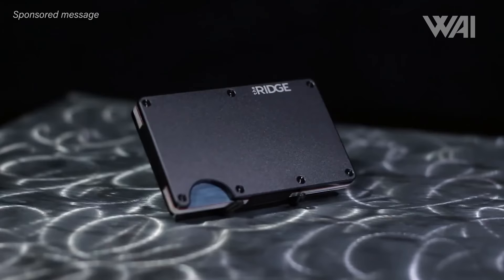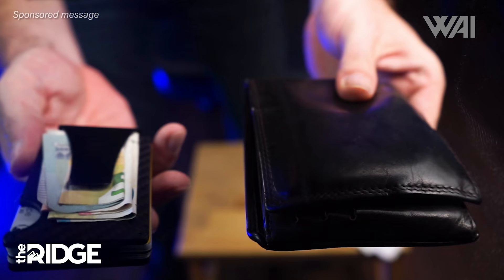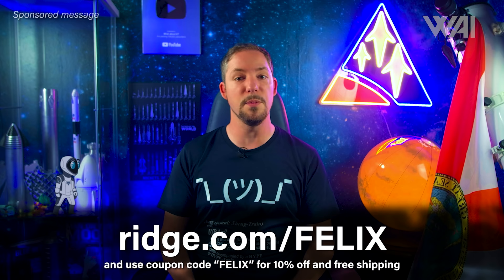Today's episode is sponsored by one of my all-time favorite products, the Ridge Wallet. Being a Ridge owner, I know how great it is to have made the switch to a modern slim wallet. There's a style for everyone — from carbon fiber to burnt titanium, a Ridge wallet is not just a wallet, it's something special. Since Ridge sent me my wallet last year, I've been using it on a daily basis. To make the most awesome wallet switch of your life and at the same time support What About It, go to ridge.com/Felix and use the code Felix to get 10% off today with free worldwide shipping and returns.